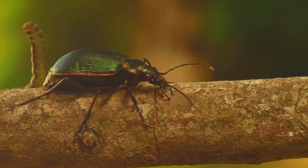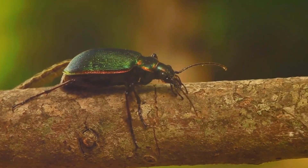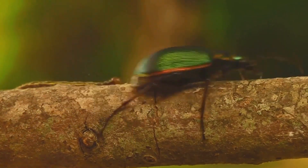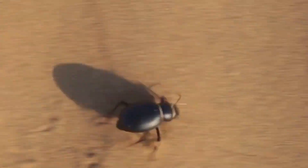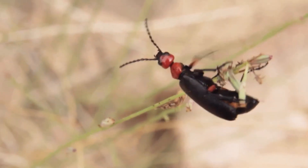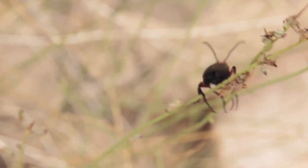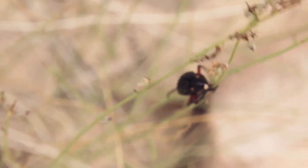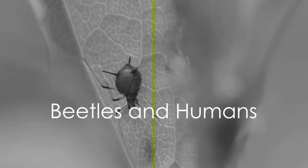Beetles also form a link in the food chain, offering a source of nutrition for numerous other species. Birds, mammals, and reptiles all rely on beetles for sustenance. This interconnectivity underscores their role in maintaining biodiversity. Whether busily pollinating plants, breaking down organic matter, or forming a meal for a hungry bird, beetles are essential from forests to deserts.